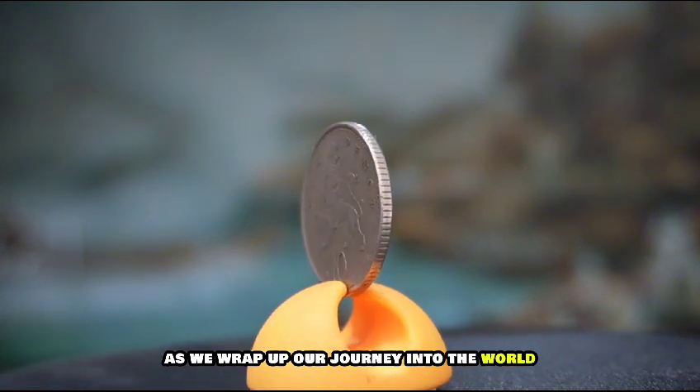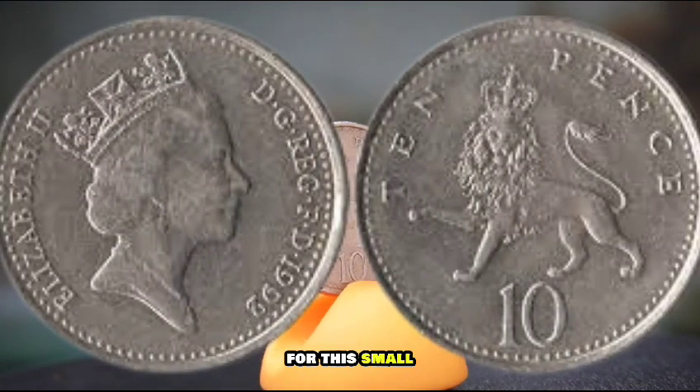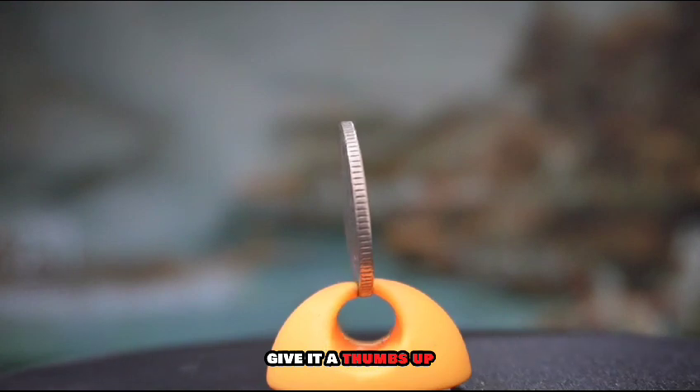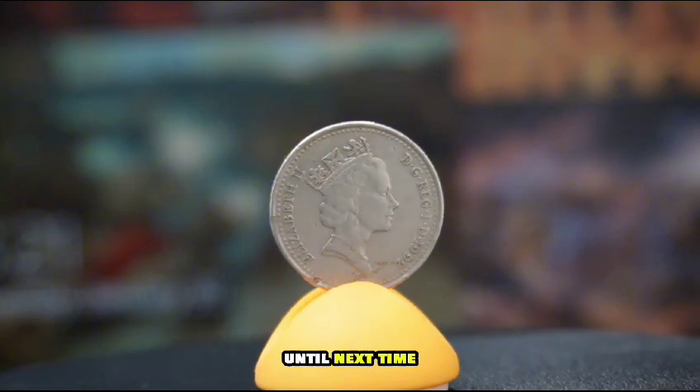As we wrap up our journey into the world of the 1992 UK 10 pence coin, I hope you've gained a deeper appreciation for this small yet significant piece of history. If you enjoyed this video, give it a thumbs up, and don't forget to share your thoughts or any interesting coin stories in the comments below. Until next time, happy collecting.